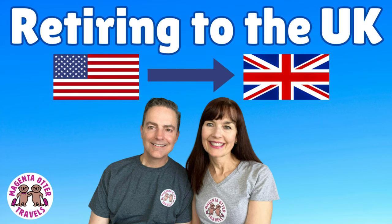Hiya and howdy. In this video we're going to talk about the differences between buying a home in the U.S. and in England.